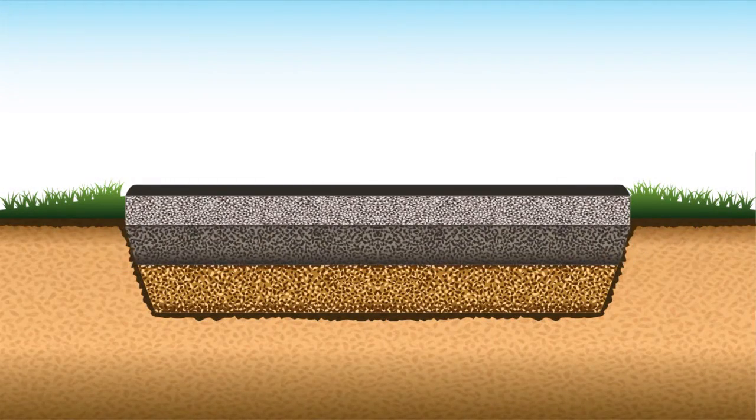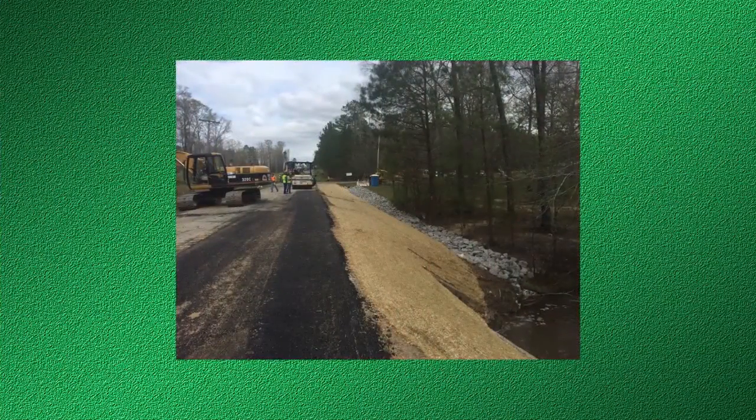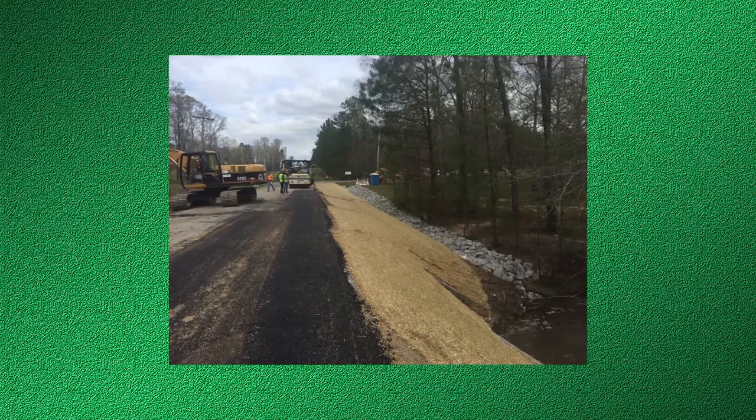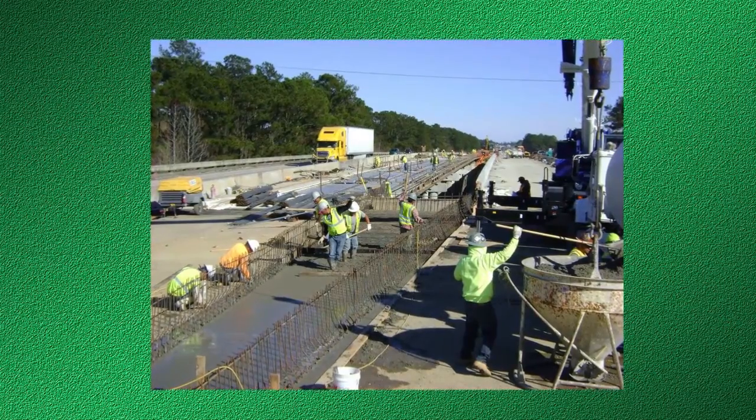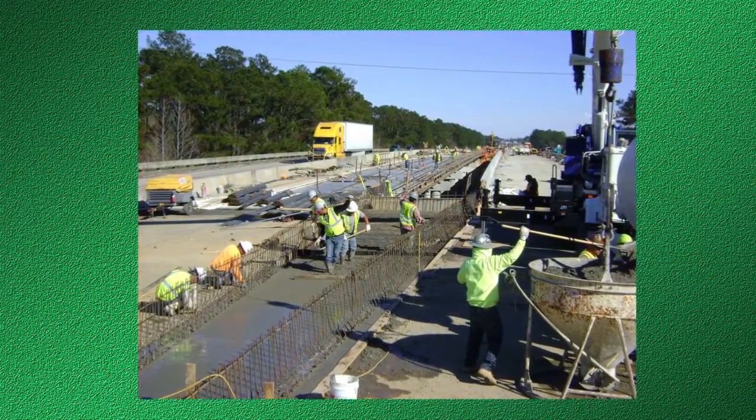The subbase is the main load-bearing layer of pavement. It can be six to eight inches thick, and its role is to spread the load evenly over the subgrade. The material used may be either crushed stone, crushed slag, or concrete or slate. The quality of the subbase is very important for the useful life of the road, and will outlive the life of the surface in most cases.